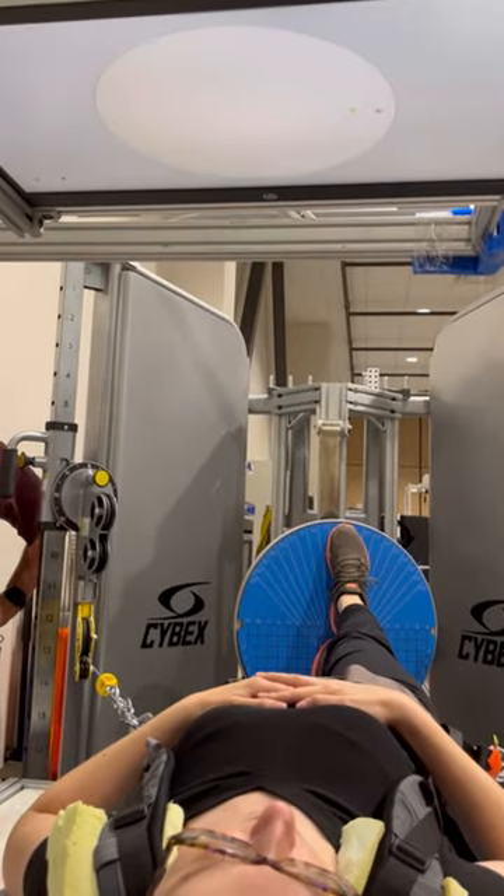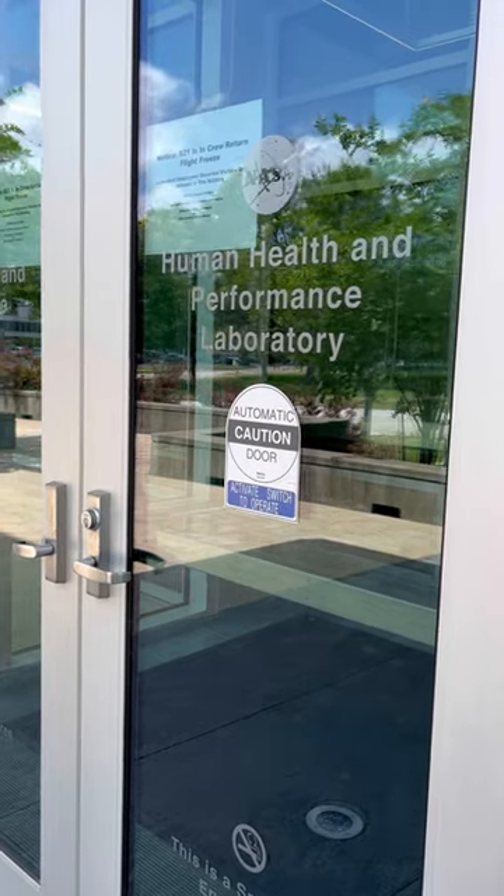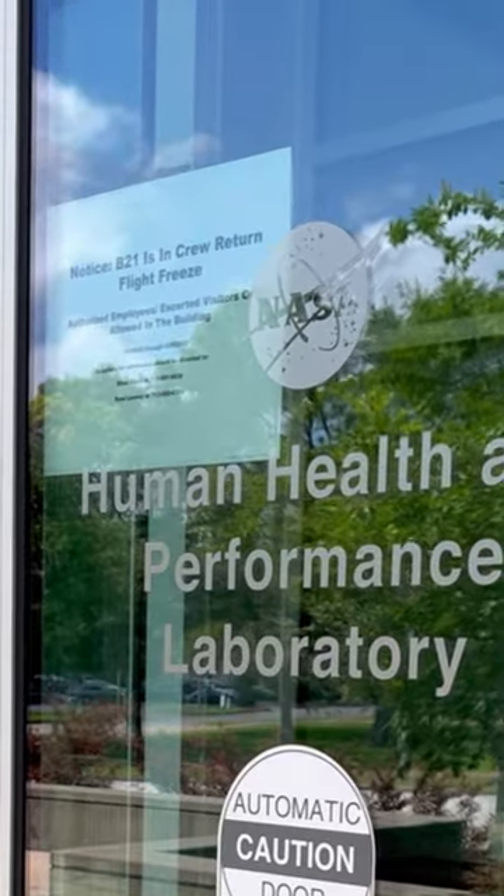Come along with me for a session as a human research test subject for NASA. I walked over from my desk at Johnson Space Center, where I had to wait to be let in because Crew 3 was actually undergoing testing in the building at the same time.